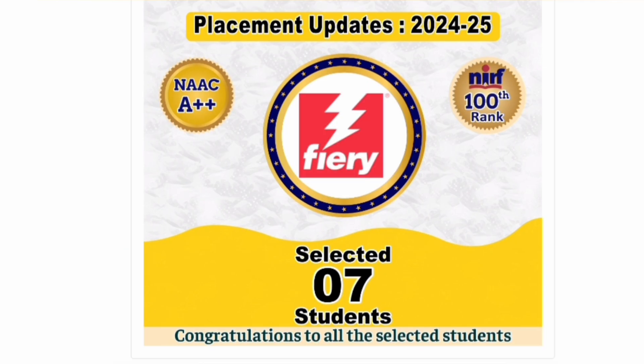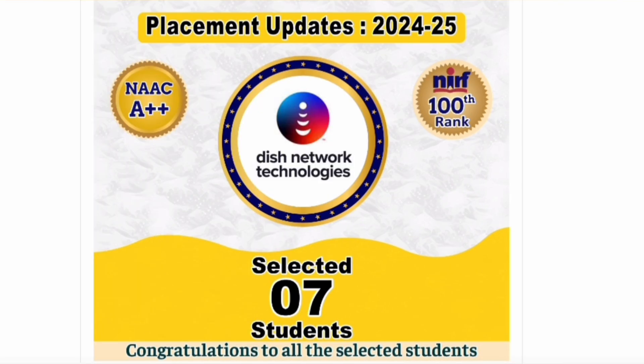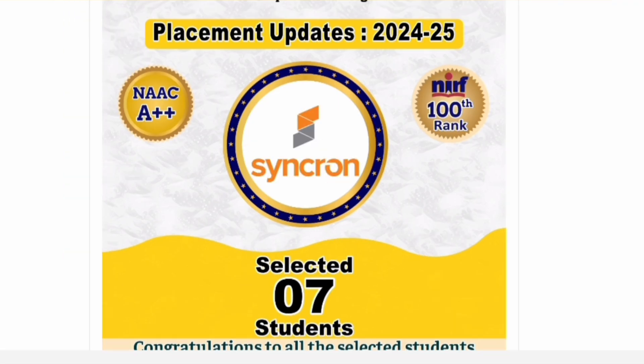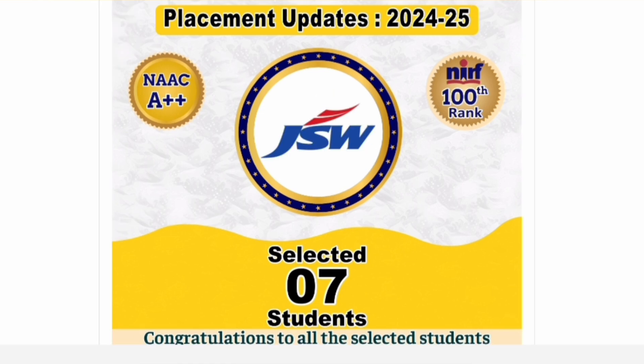A marine operations company selected 7 students. An IT services company in the security domain also selected 7 students — showing the large number of companies visiting. Tradition Network, into tech networking, Aptiv into software development, and Synchron into networking and semiconductors each also selected 7 students.